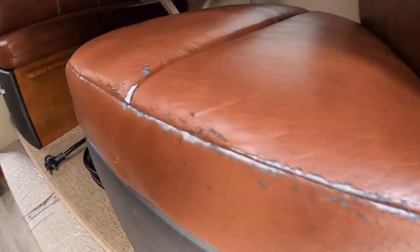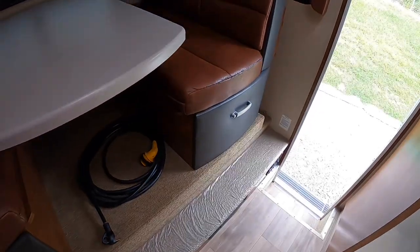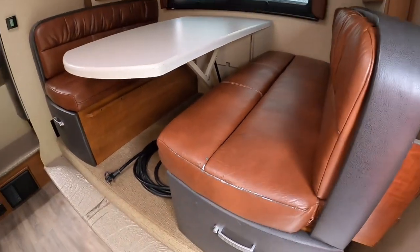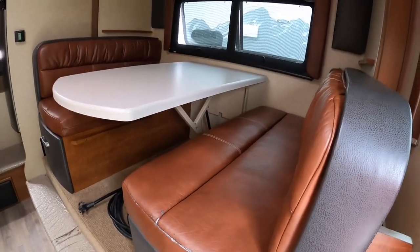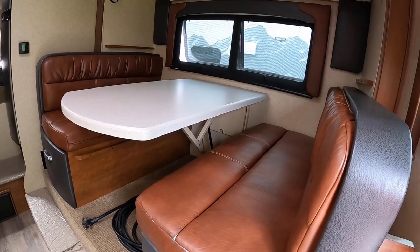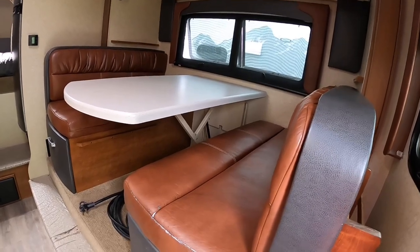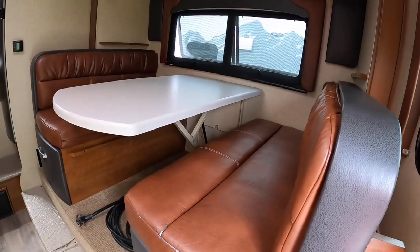It does have a little bit of wear on it — I only see it right here on the corner. It does have a little bit of wear here as you slide onto the dinette. I'm not going to hide anything. The dinette, I believe, is 44 by 71 inches, and you can also make this into a bed. It'll sleep one person comfortably — they say two, but it's 44 by 71 inches.